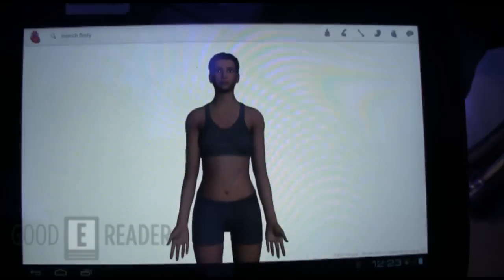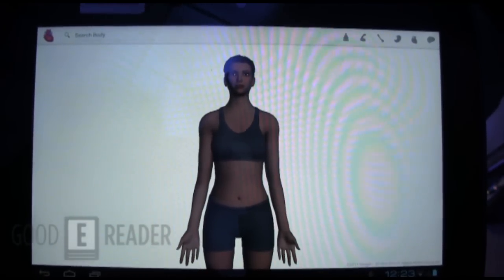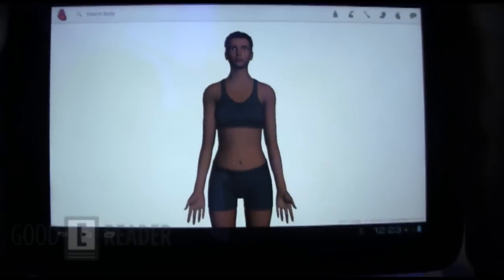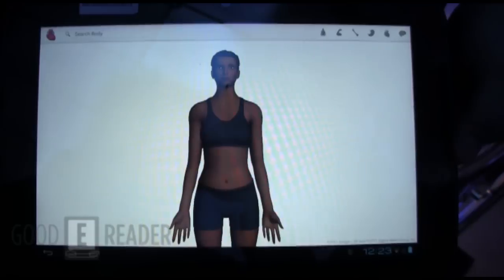You mentioned the processor — is this the first tablet using this sort of architecture by Intel? This is the first Medfield tablet that we announced. There'll be more coming along the way, and we'll be announcing those as appropriate.